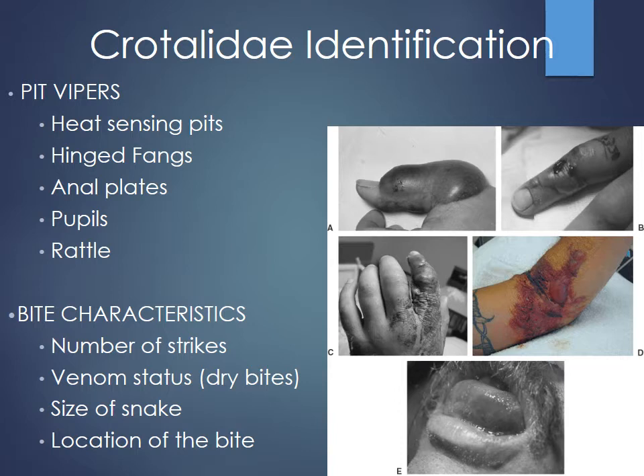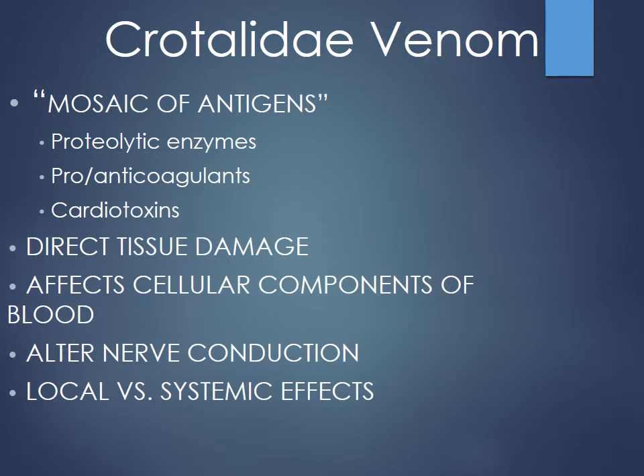Pit viper bites can show significant necrosis of tissue, ecchymosis, and swelling. Limbs can become very swollen with a lot of bruising and tissue necrosis. The venom has many components including proteolytic enzymes, pro-coagulants, anticoagulants, and in some cases cardiotoxins, so you have to be wary of a variety of presentations. Typically you'll see direct tissue damage and swelling around the bite site that can spread distally.